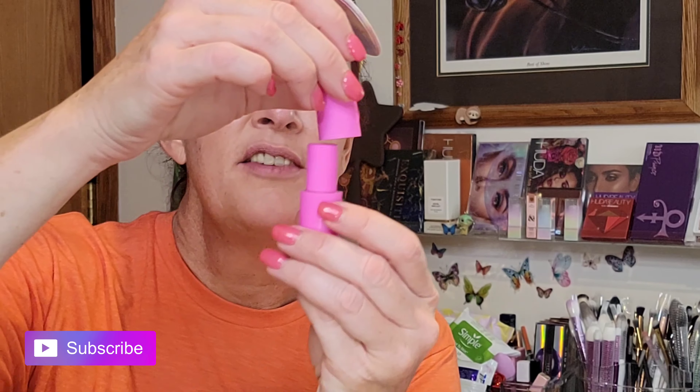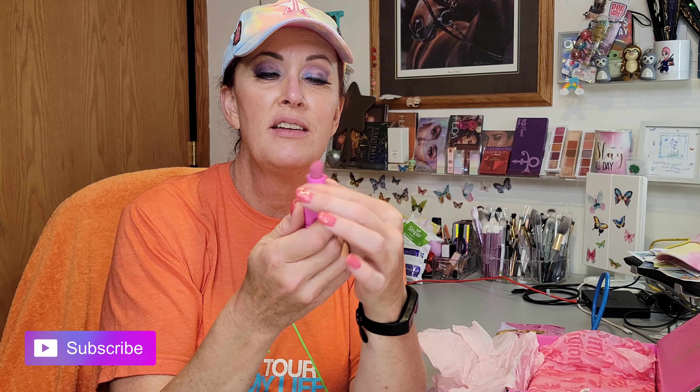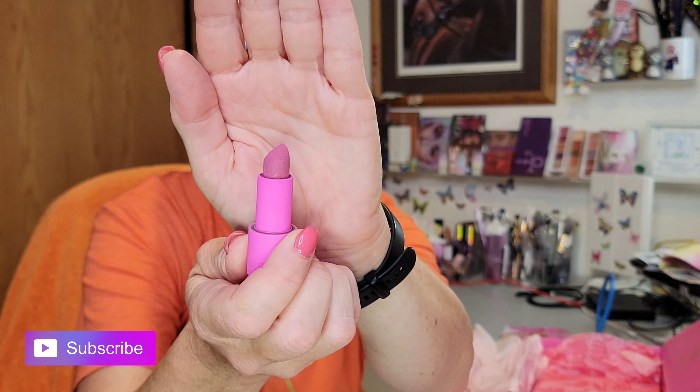The top popped off — I love them, they are magnetic. So I got Holy Fashion, this is the color. I hope this is as nice as it looked on his website. I didn't wear lipstick because I want to try it.